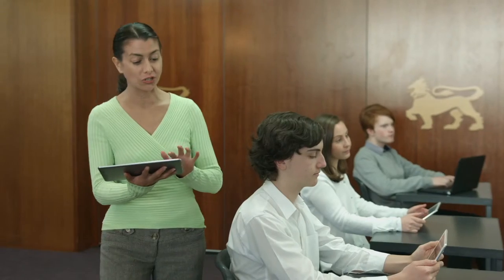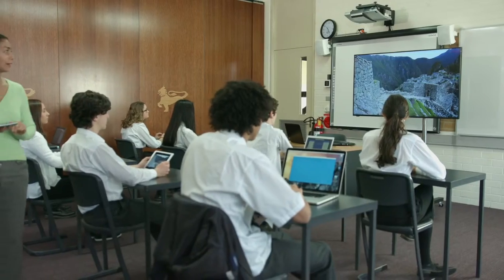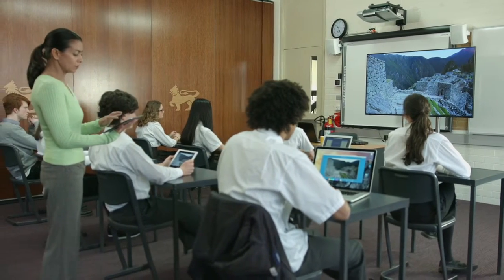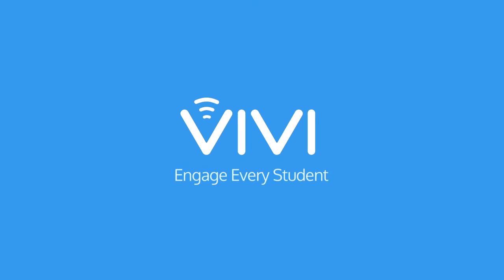Distributing website links and video content for independent learning will be quick and easy too. Other exciting features are also available with this easy-to-use education tool. Vivi — engage every student.